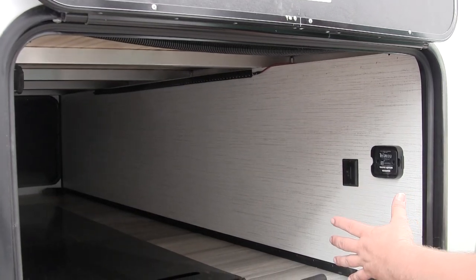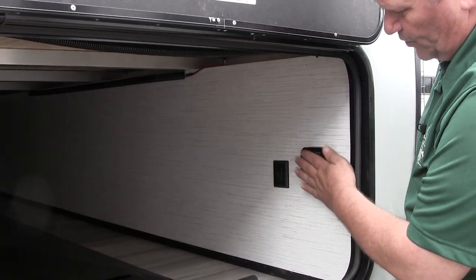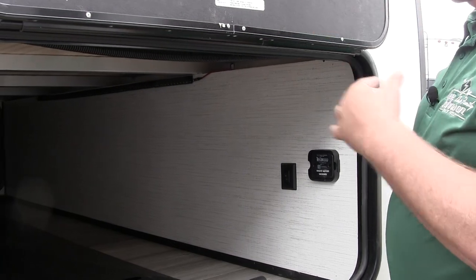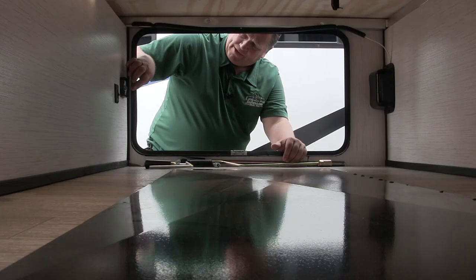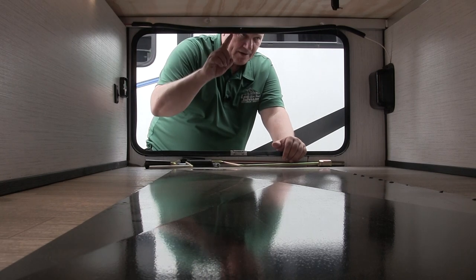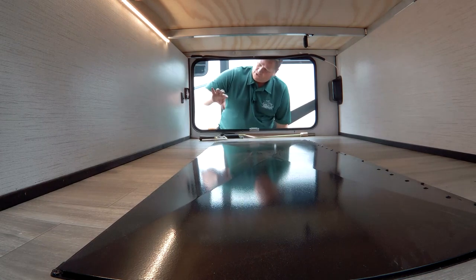Also in this compartment you'll have your solar panel connection — it's pre-wired on this one. All you have to do is add a module here and mount the solar panel on the roof. It's wired from here all the way to the roof. It'll give you the capacity of what your batteries have left, so you can add a panel and your monitor and you're good to go.